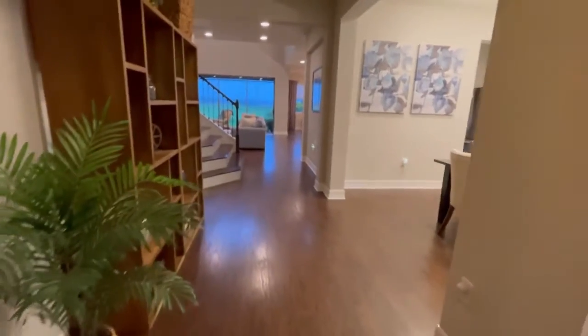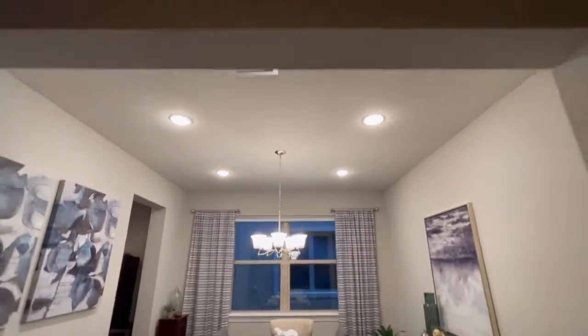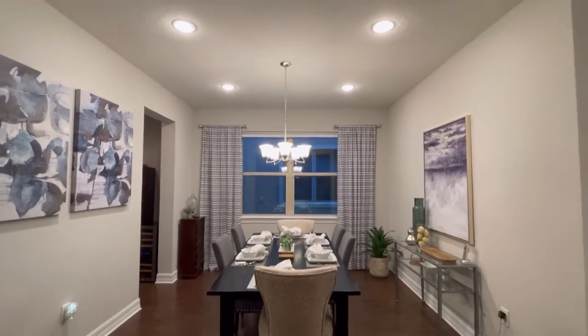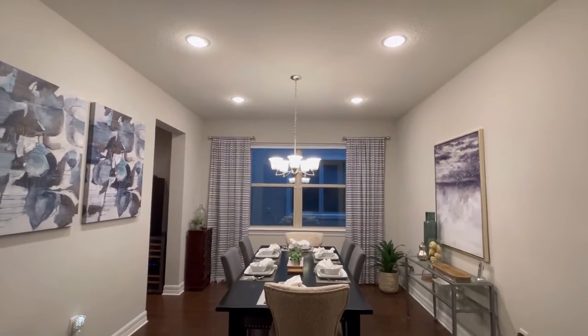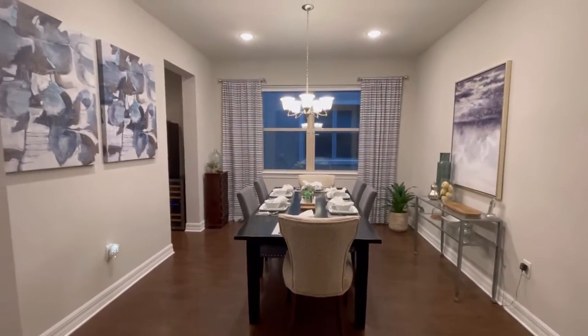PVC frame windows and double pane windows for better energy efficiency. As you walk in, you have this flex space off to the right — they have it set up as a dining room with additional recessed LED lights. It's very pretty.